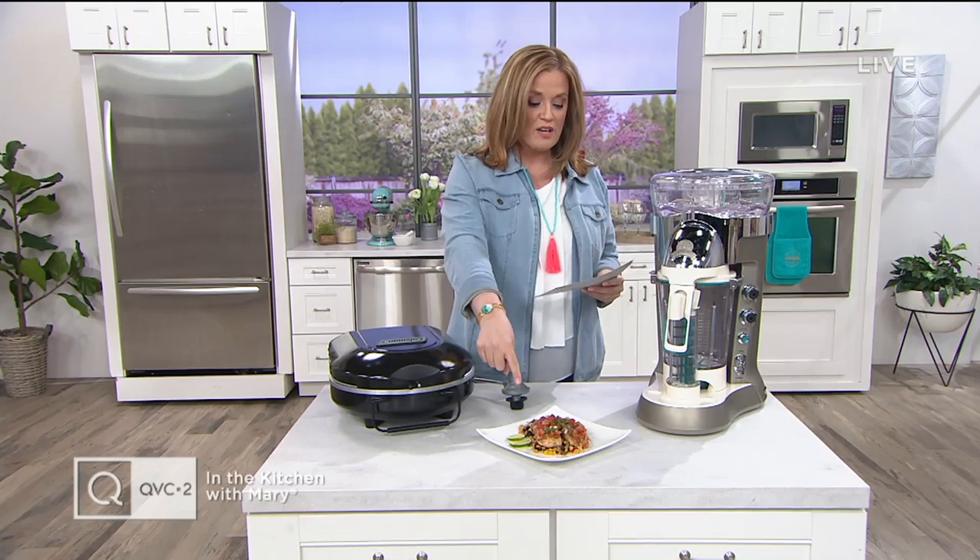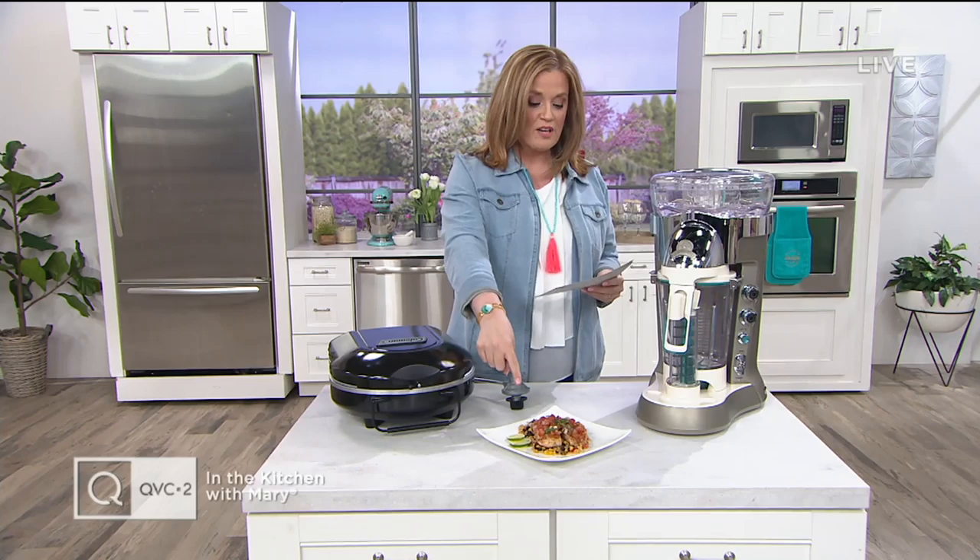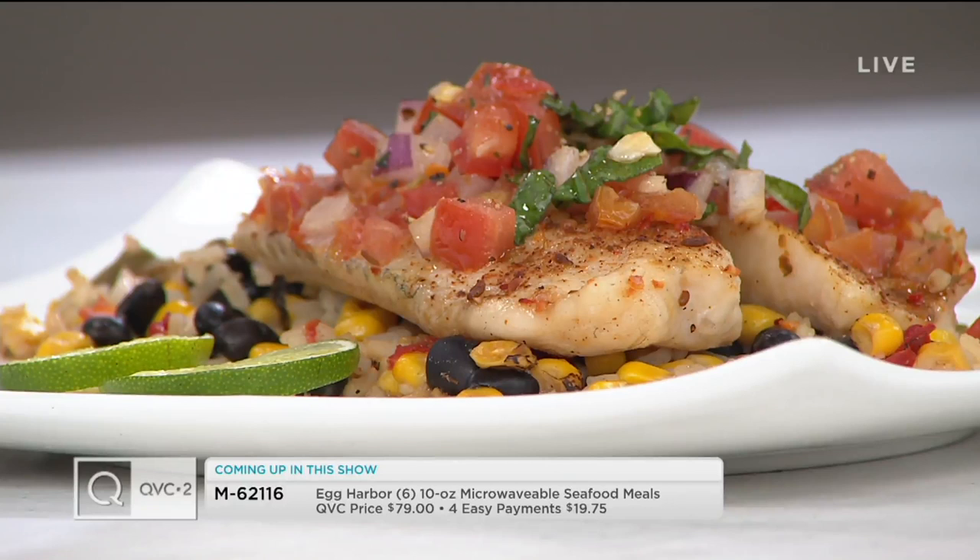Also in the show, we have Egg Harbor — six 10-ounce microwavable seafood meals. These are new for us this month. I love these because it makes those weeknight meals so easy. For those of you trying to make a few smarter choices with seafood, take a look. It's from Egg Harbor — weeknight meals, special occasions, convenience, no pots and pans.